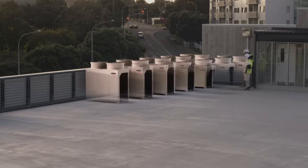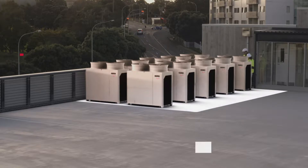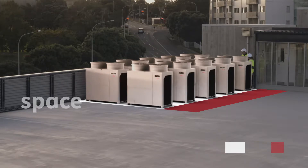Our latest outdoor units have small, lightweight cabinets, so they can be handled, transported and installed more easily. And this new, super-compact footprint enables significant space-saving benefits for your building.